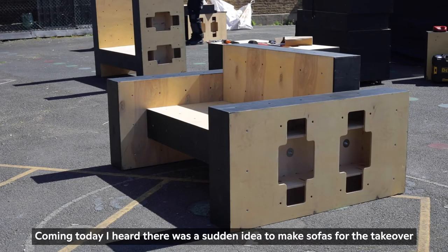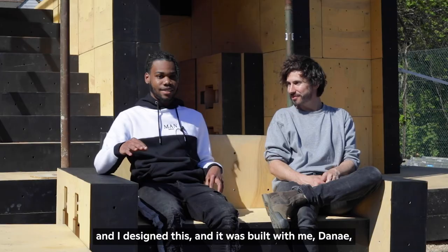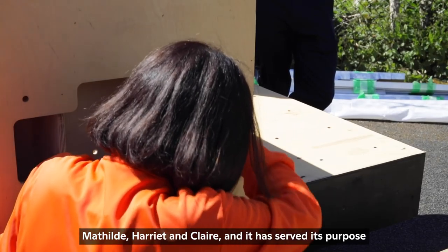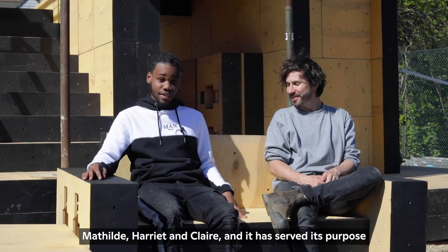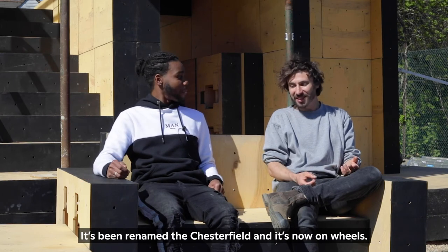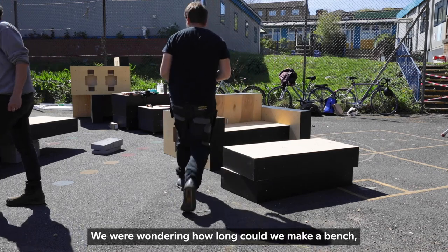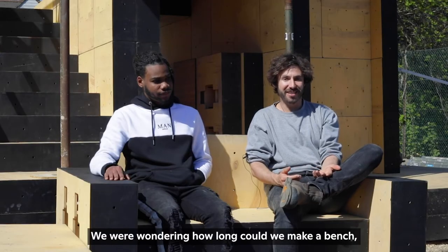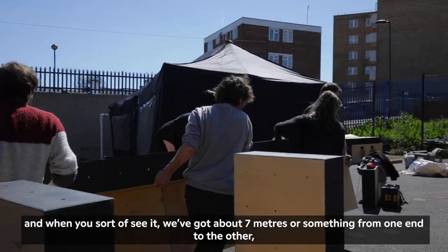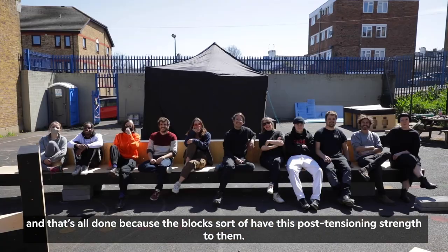Coming here today, I heard it was a sudden idea to make sofas for the takeover, and I designed this — it was built with me, Danai, Mathilde, Harriet and Claire — and it has served its purpose. It's been renamed the Chesterfield and it's now on wheels. We were wondering how long we could make a bench, and it's about seven metres from one end to another, all made possible because the blocks have this post-tensioning strength to them.